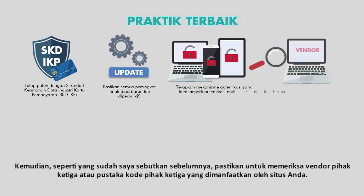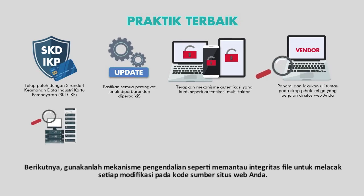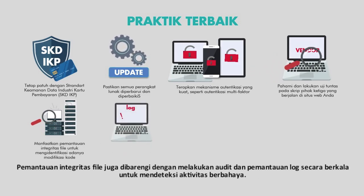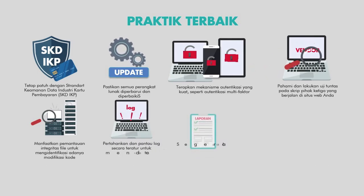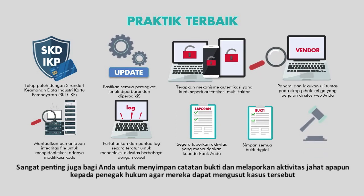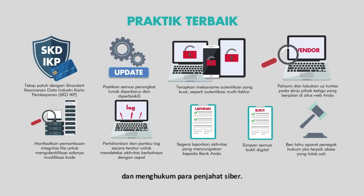As I mentioned before, be sure to properly vet any third-party vendors or third-party code libraries that your website relies on. Next, use a control such as file integrity monitoring to track any modifications to your website's source code. This goes hand-in-hand with regularly conducting audits and monitoring logs to detect malicious activity. If you are accepting payments on your website and notice anything suspicious, urgently contact your acquiring bank so that they can help. It is also very important to maintain a record of evidence and report any malicious activity to law enforcement so that they can build strong cases and continue to prosecute hackers.